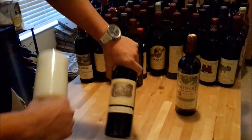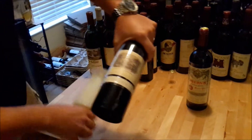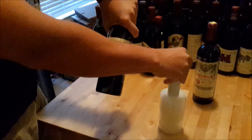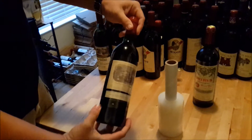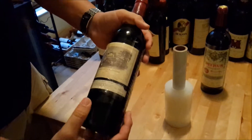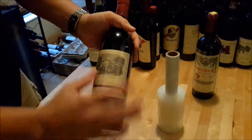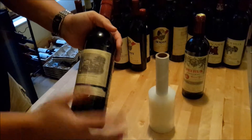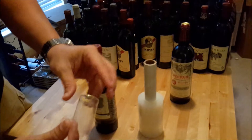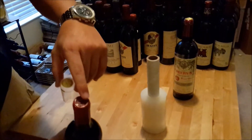The first thing we do is shrink wrap the labels. I'll show you how — you go all the way around the bottle about three times. If there's a back label, you'd cover that too, but this 82 Lafitte doesn't have one. Now you can see the label is completely protected, so when this is slid in and out of the cellar or during shipping, the label will be safe.